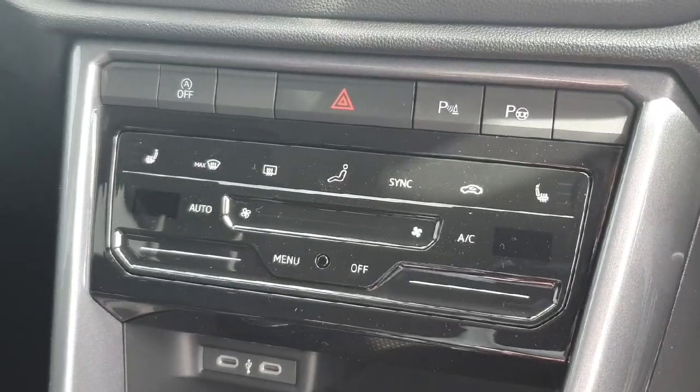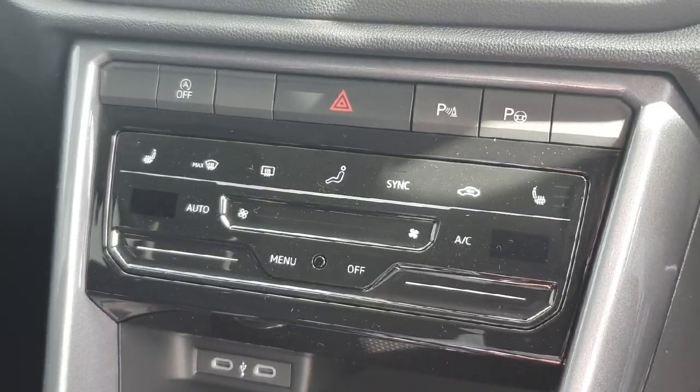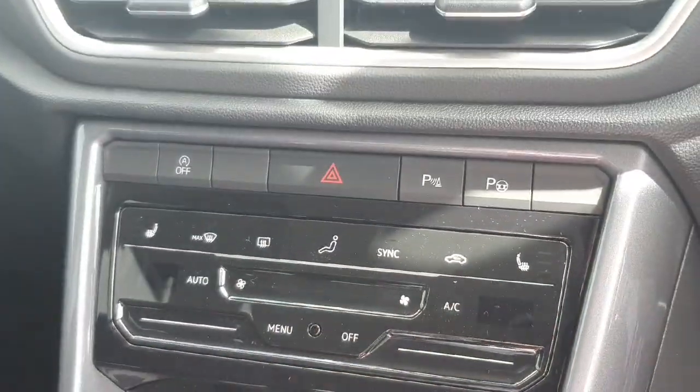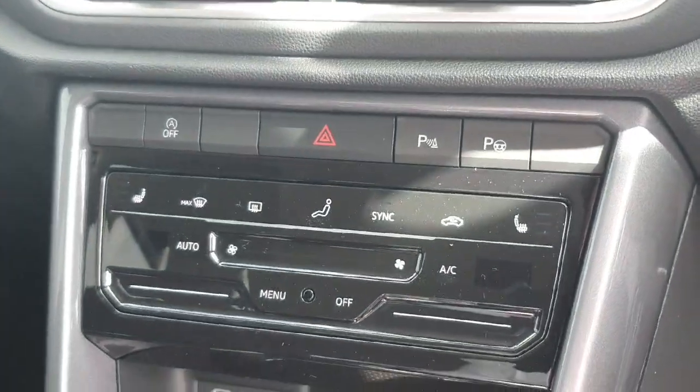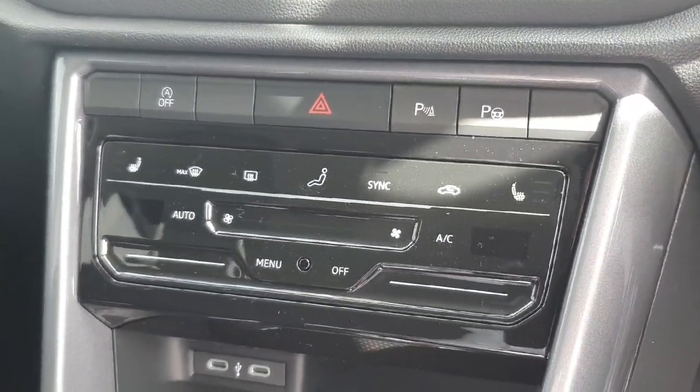Just underneath our infotainment system we have all of our climate controls following our heated seats on the driver side and the passenger side. We also have all of our park assist options — on the right hand side, if you find it tricky to get into a tight parking space, this will automatically steer the steering wheel and get you into that spot.